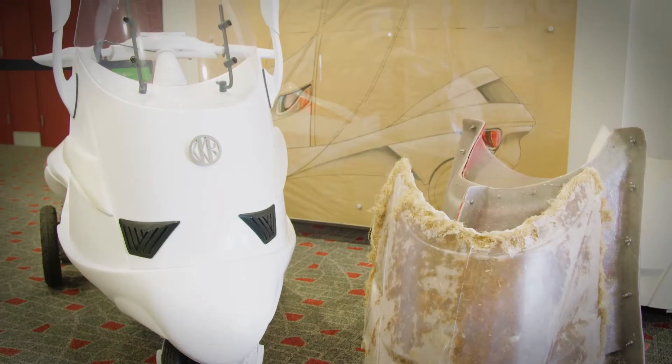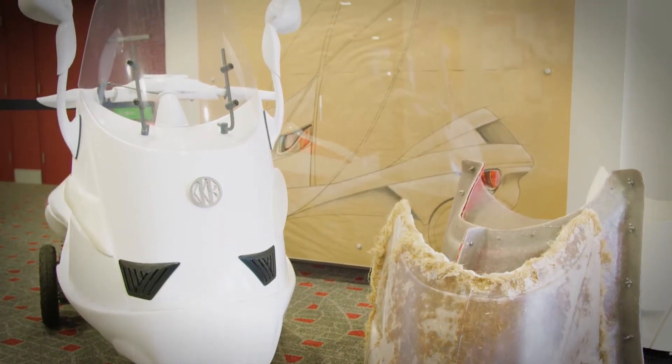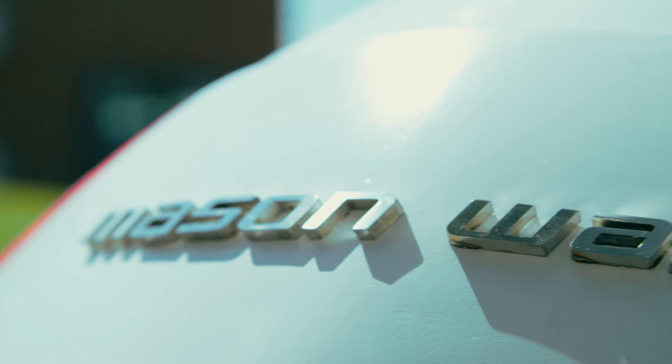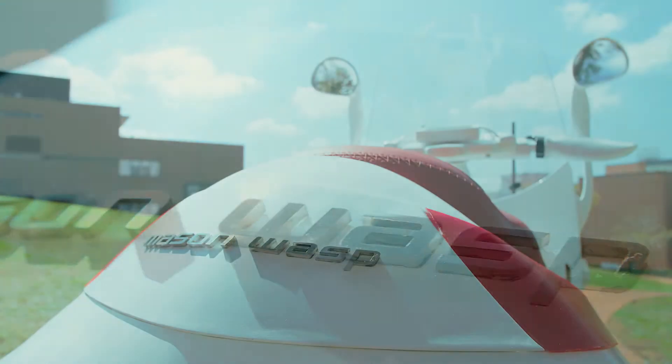What we wanted to do was look at a personal transportation device that could be used by elderly or people that are not as mobile. We came up with the name Mason Wasp because wasps, they take plant fibres,